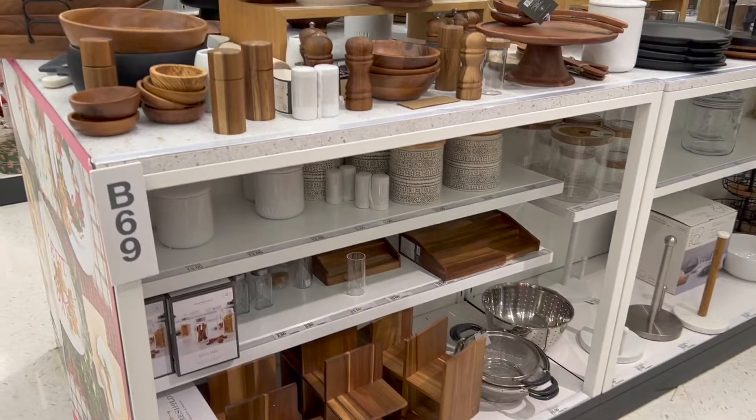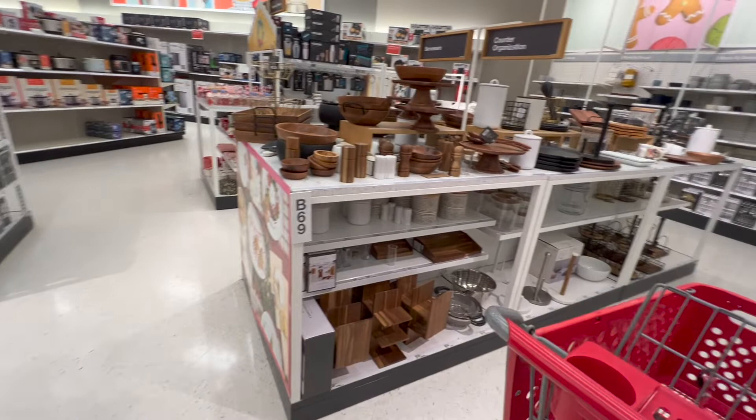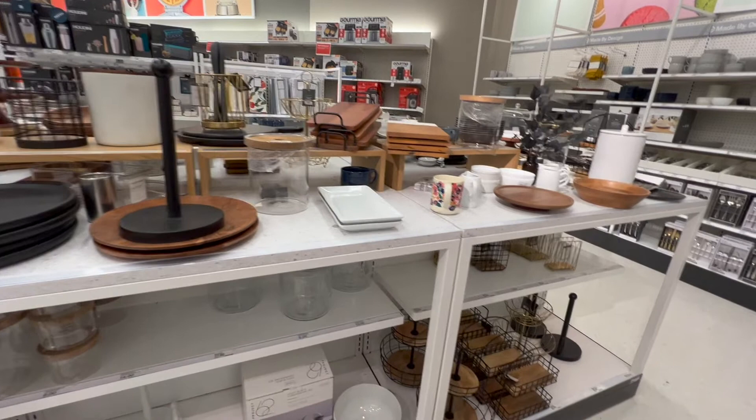Hi everyone, today I took a trip to Target to see what was in the store. As you can see, there's lots of the same thing we've been seeing for quite a while — the wood, the white, the off-white, the cream, gold, some chrome starting to peek in there, black — the same pretty neutral colors we've been seeing for a couple of years. Absolutely beautiful pieces; the black tray was so pretty, the wooden pieces are pretty.